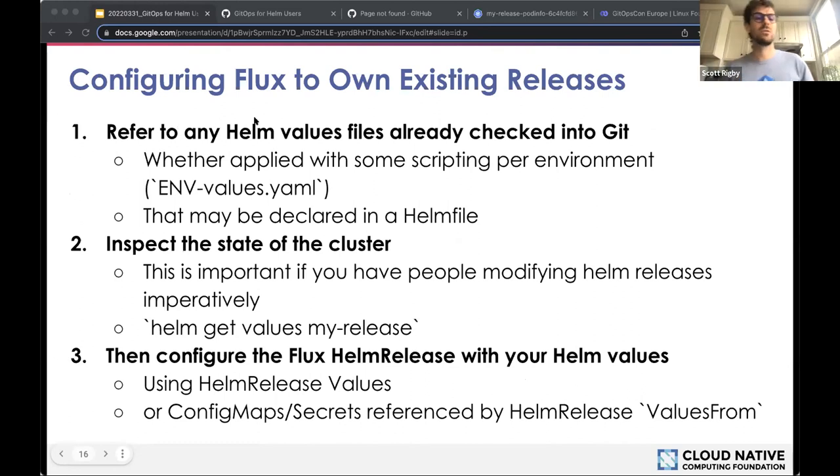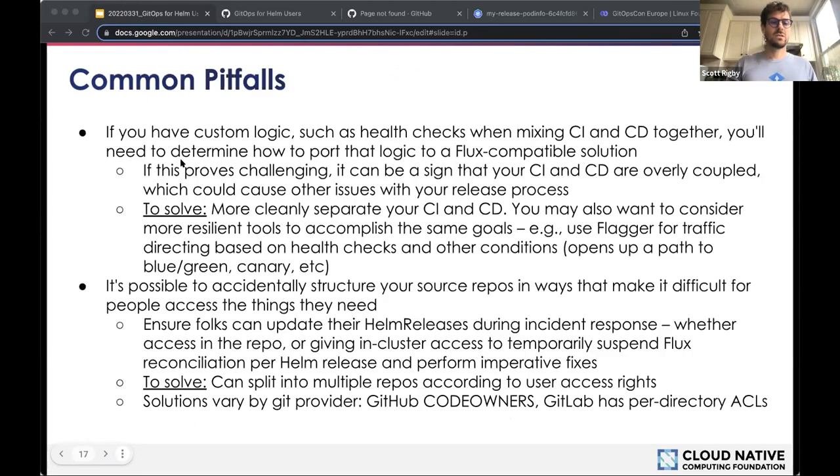You can configure Flux to own your existing releases — I'll show you in the demo exactly how to do this. There's also a common pitfalls slide worth reviewing — there are known issues that folks run into that really aren't difficult to overcome if you know what to do. Contact me or others on Twitter, Slack, etc. I'm going to stop sharing slides now and show you the demo from a gist I made.